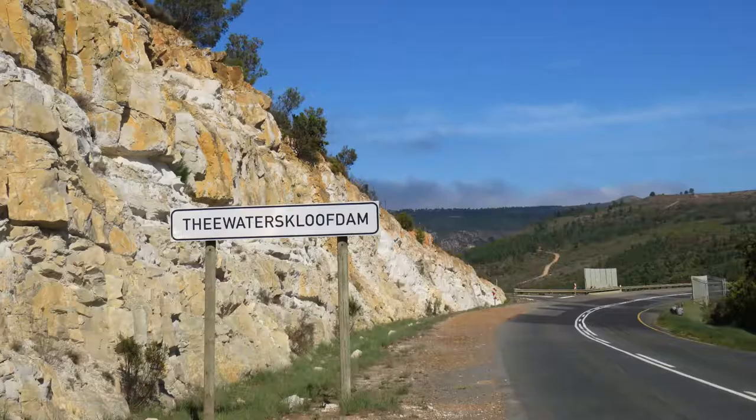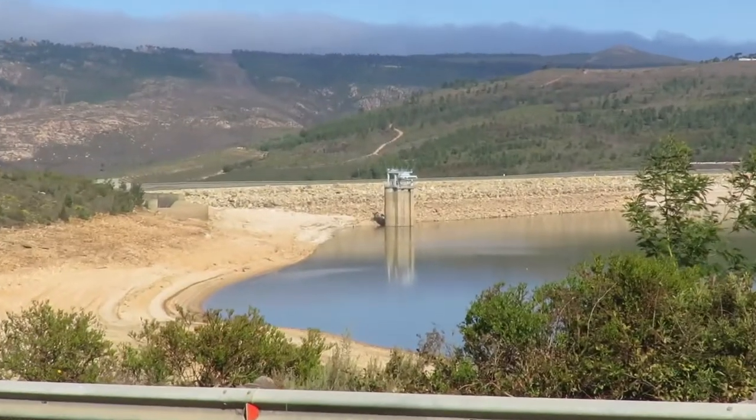Teewater's Cliff Dam is on the Raffier Sonde Ent, the river without end, near Villiersdorp, Western Cape, South Africa.